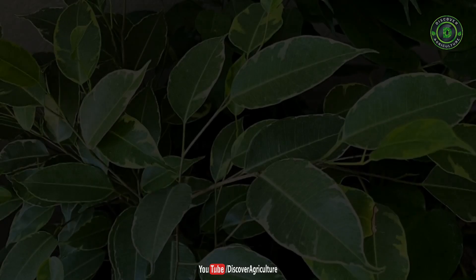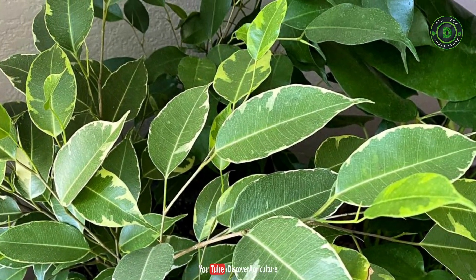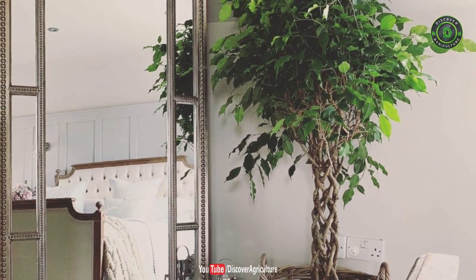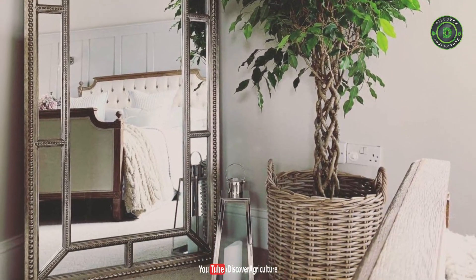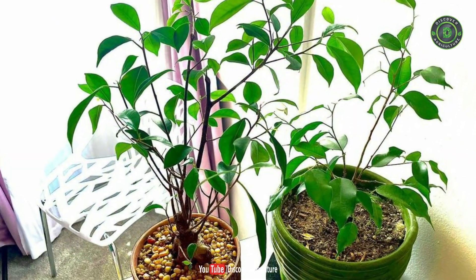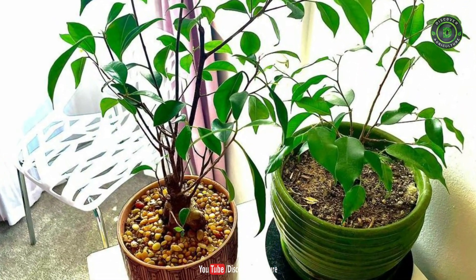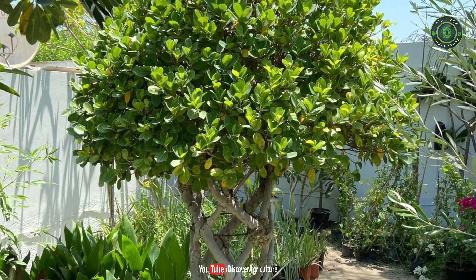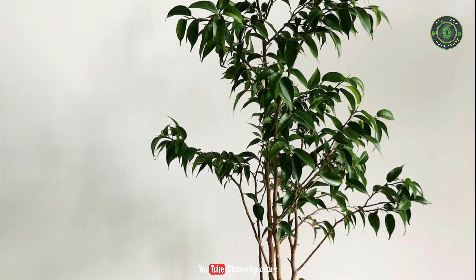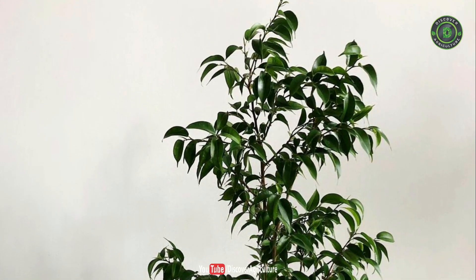Number 9: The Weeping Fig. The ficus plant, commonly known as the weeping fig, is a beautiful foliage air-purifying plant. It is a common house plant with various benefits and is one of the best air-purifying plants. It has been recognized by NASA for being effective at cleansing airborne formaldehyde, xylene, and toluene. By keeping this plant in your house, you can improve the quality of the air you breathe indoors and stay healthy.